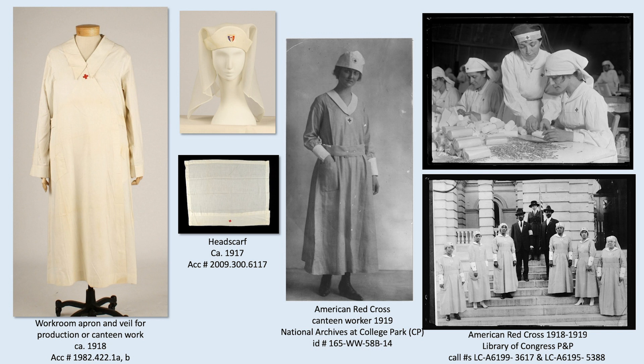The workroom uniform would have been worn during the production of much-needed supplies such as bandages, or during canteen work. Canteens were refreshment stations and restaurants set up at important railroad junctions during the war. The second headscarf, near the middle of the page, is a standard veil and coif style worn during World War I — it can be seen in both images on the right and would have been pinned behind the head.